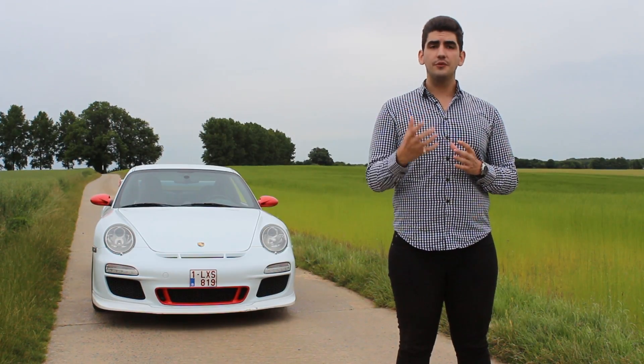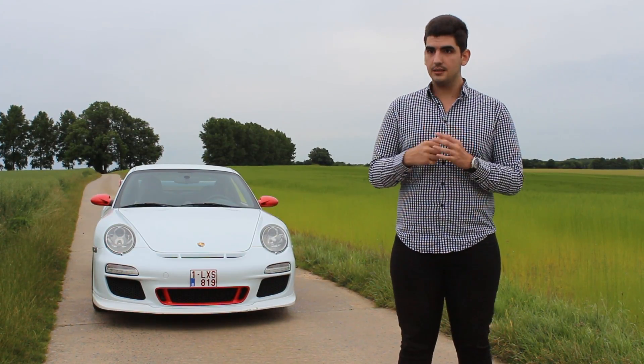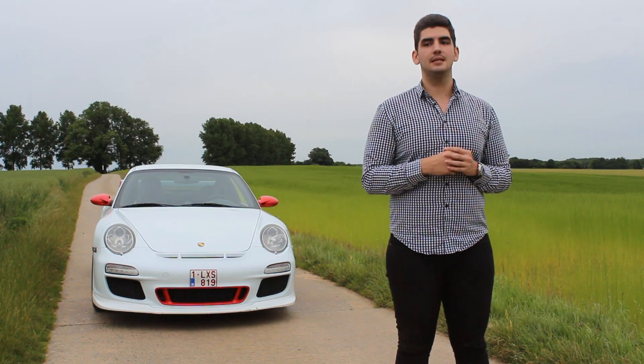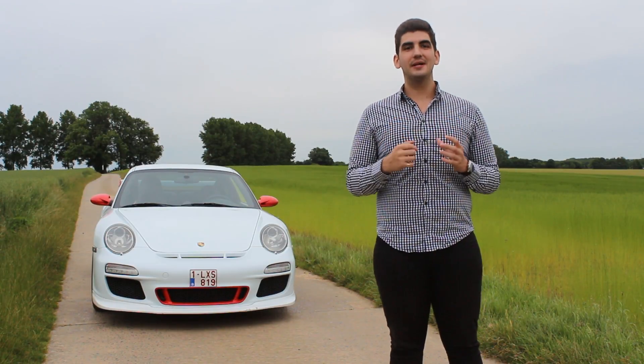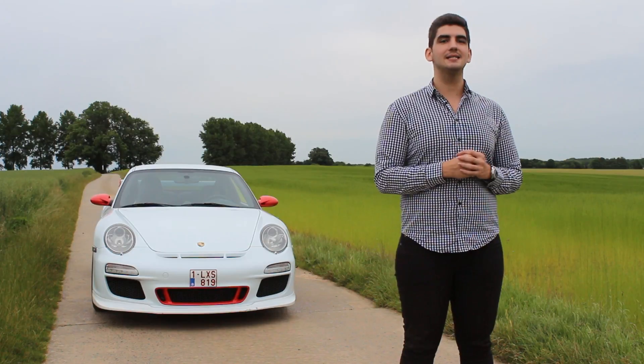I'm curious what you think about the looks of the car, and if at first glance it might have fooled you — it really looks like a GT3, except for some minor details. So let me know in the comments if it actually managed to fool you at first glance. Don't forget to like our video and subscribe for more. I'll see you next week with more amazing cars. Bye-bye.